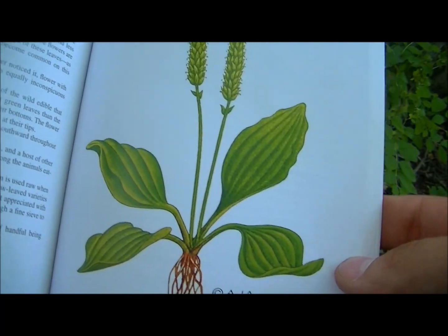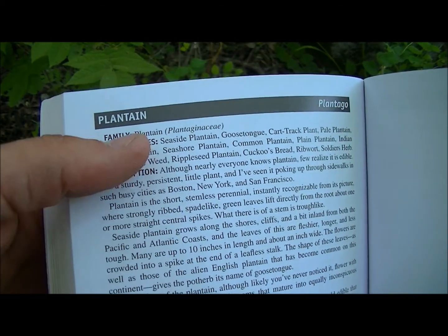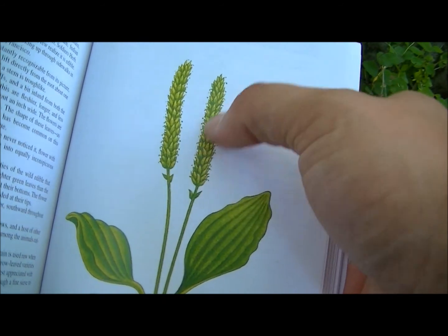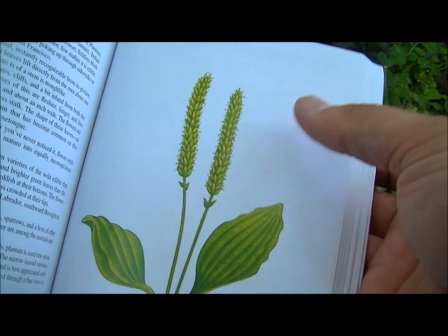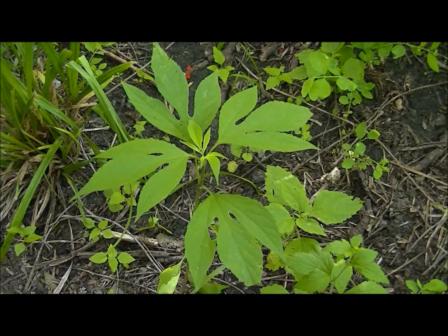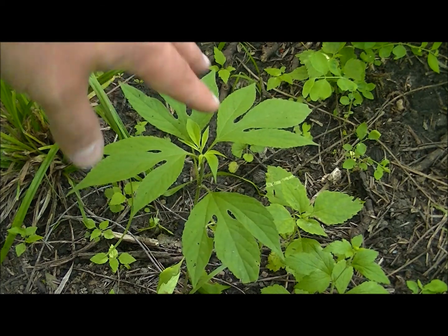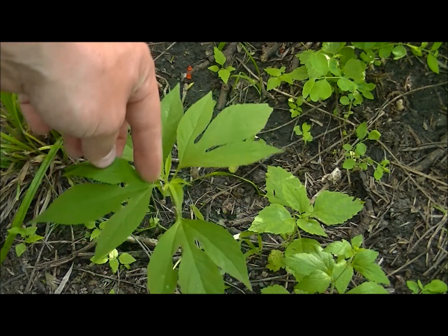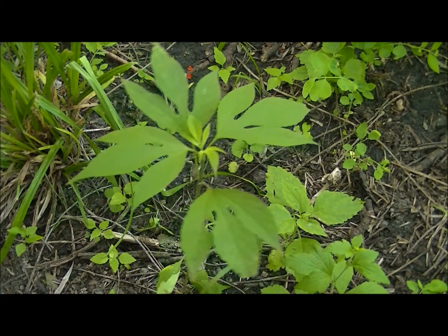Here's the plantain in the book — it says plantain there. It definitely gets this little seed stalk; I've only seen it green myself. This one here is a giant ragweed, which a lot of you guys that have allergies probably don't like messing with. You can really see the shape of the leaf is what helps identify that one.